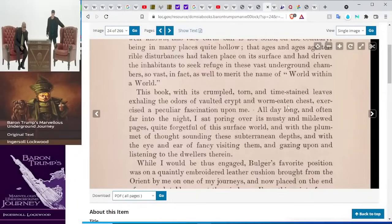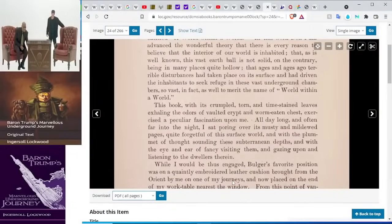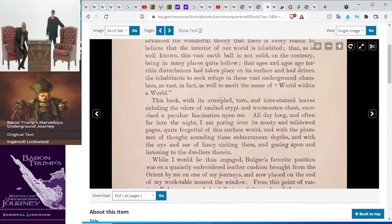The book continues: 'This book, with its crumpled, torn, and time-stained leaves, exhaling the odors of vaulted crypt and war-beaten chest, exercised a particular fascination upon me. All day long, and often far into the night, I sat pouring over its musty and mildewed pages, quite forgetful of this surface world. With the plummet of thought, sounding these subterranean depths, and with the eye and ear of fancy, visiting them and gazing upon the dwellers.' Bulger wants Baron to leave the castle and go examine whether he could find this world within a world, this nested world.